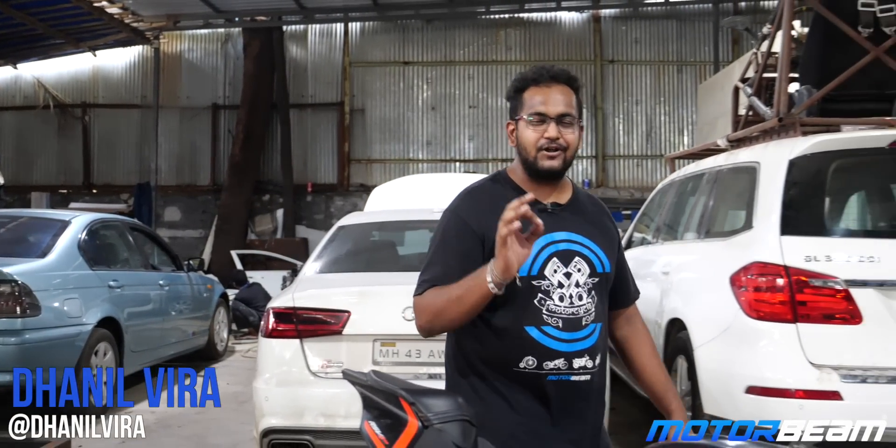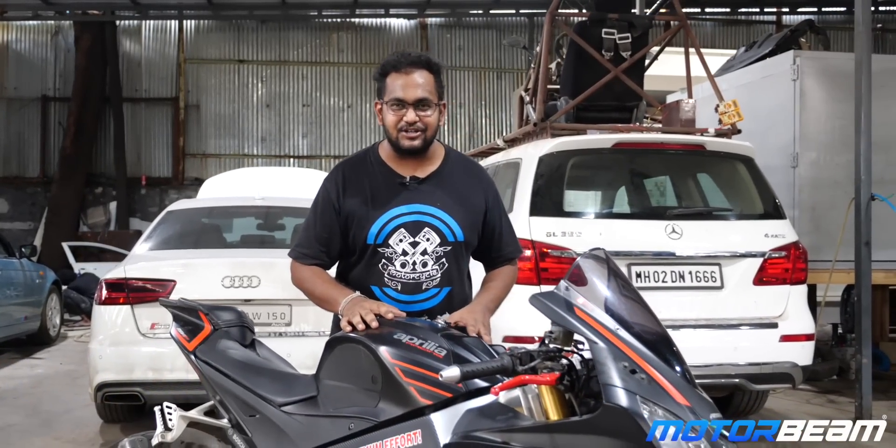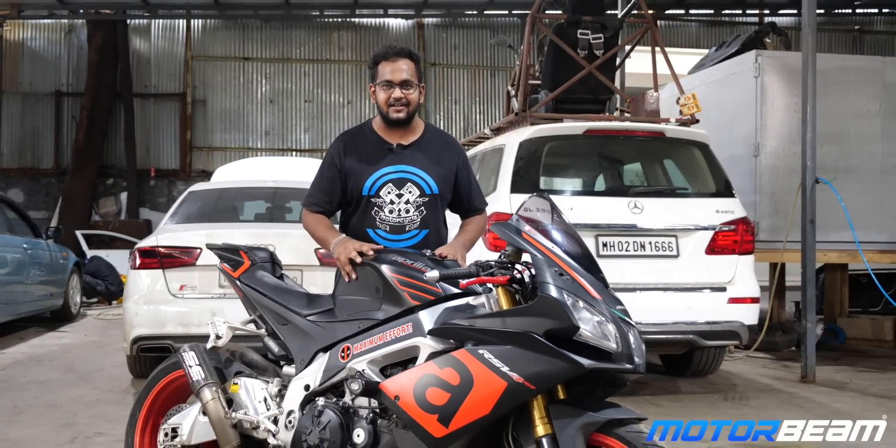Hello guys and welcome to MotorBeam. How about a beautiful liter class superbike and Italian machine — the Aprilia RSV4 RR.